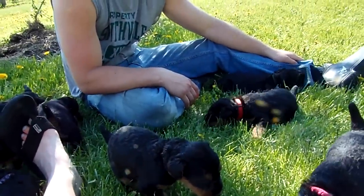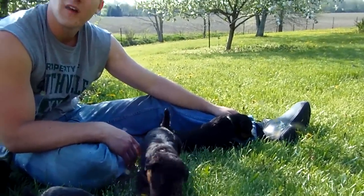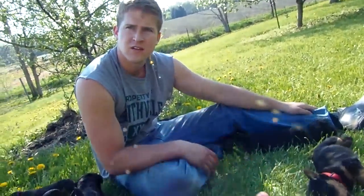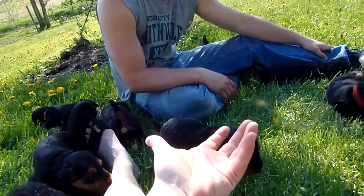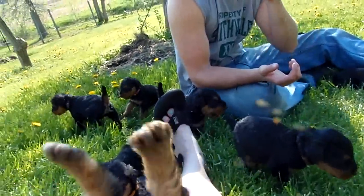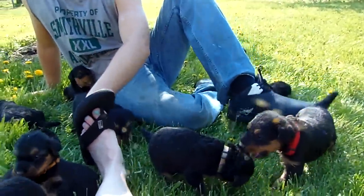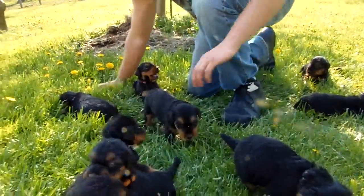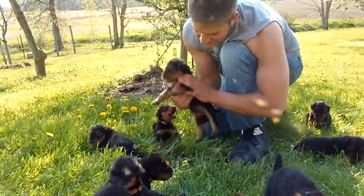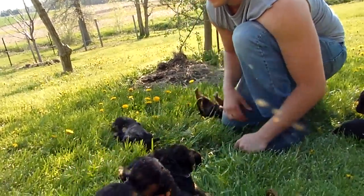Somebody wanted me to hold the males on their back — you know how sometimes people hold them upside down to see if they'll lay still? Just one at a time. Black — like in your hand. Black seems to pass.